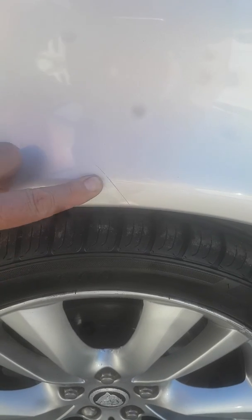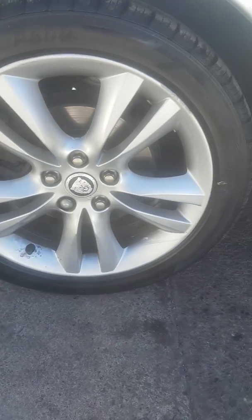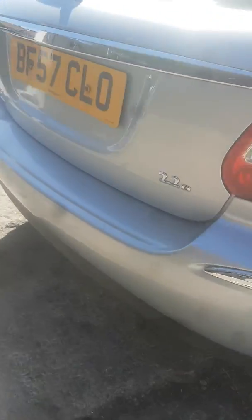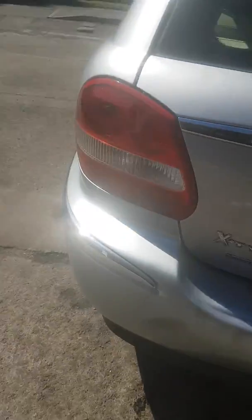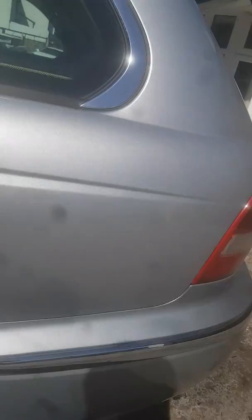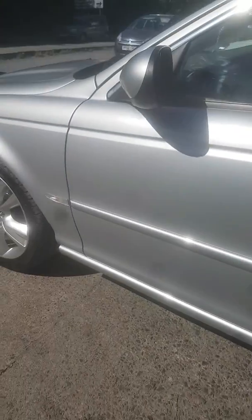There's a tiny mark here - that's the mark - just a surface scratch there. Driver's side rear alloy wheel and tyre. Rear of the car all nice and good. It's got the original Stratstone plates on it, which is where it was purchased, supplied and serviced for most of its life.